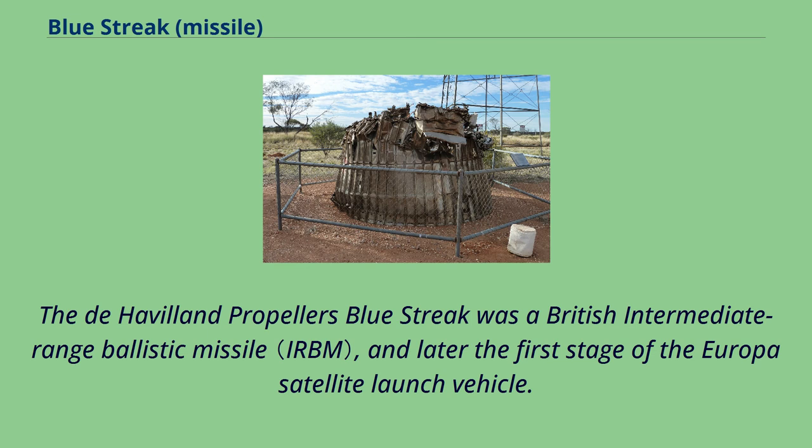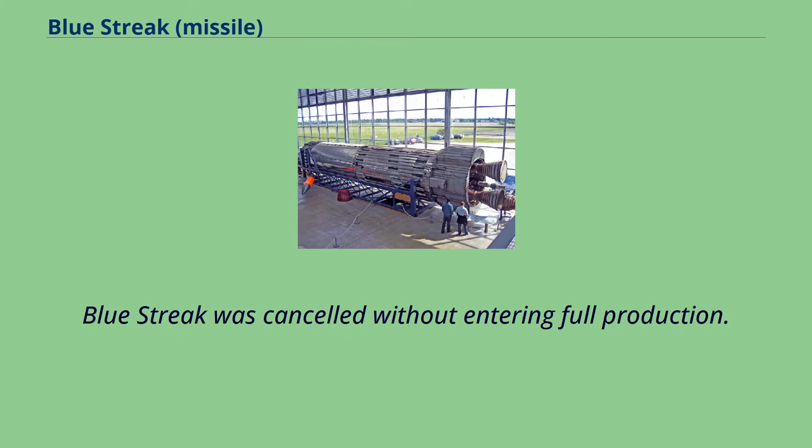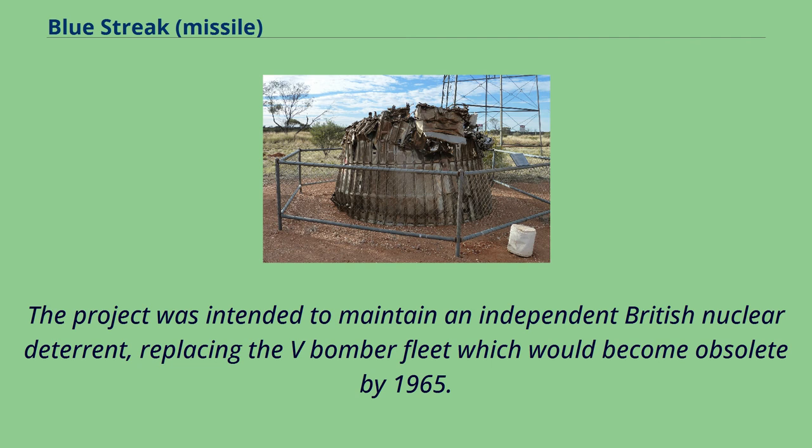The de Havilland Propellers' Blue Streak was a British intermediate-range ballistic missile, and later the first stage of the Europa satellite launch vehicle. Blue Streak was cancelled without entering full production. The project was intended to maintain an independent British nuclear deterrent, replacing the V-bomber fleet which would become obsolete by 1965.